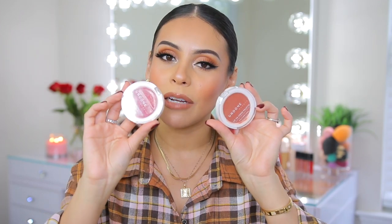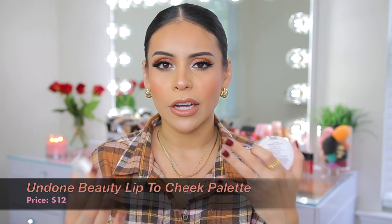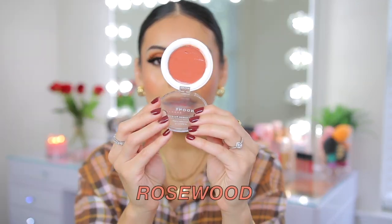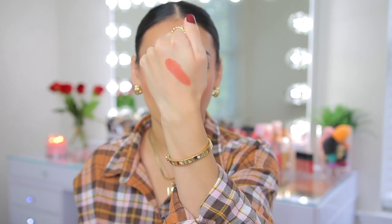Let's talk about cheeks because cream blush has just exploded in the makeup world, and now I feel like I can't live without it. Let's talk about these Undone Beauty lip to cheek palettes. These are very similar to high-end formula — the texture, how well they last, the pigmentation, everything is so on point. My two favorite colors are Rosewood and Poppy. Rosewood is my go-to everyday shade, it's warm and perfect for any fall look. The formula is so seamless — it melts into the skin while giving you the most perfect wash of color.